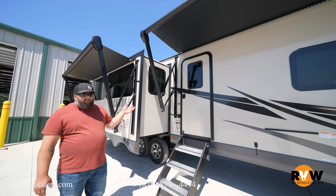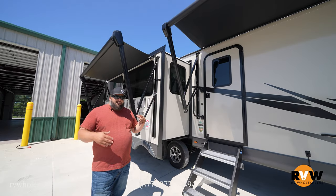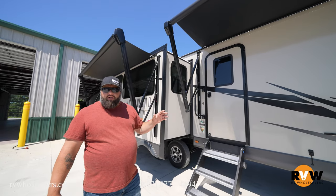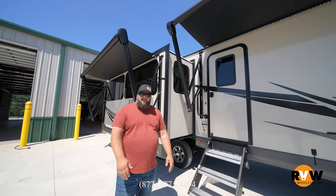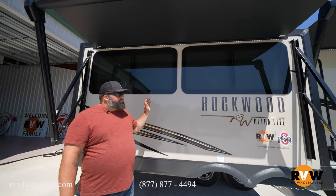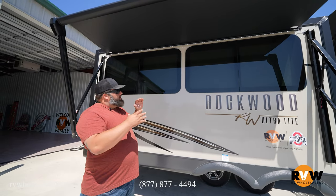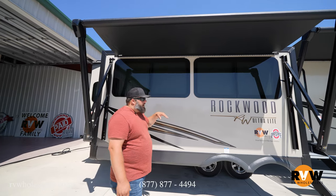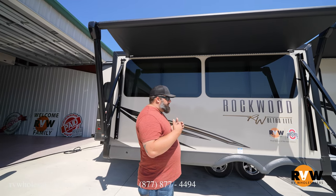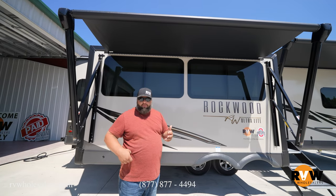You can even get dual pane windows as an option from Rockwood, which is great if you're a late-season camper — it helps keep moisture buildup down, which ultimately keeps your camper at a more stable temperature. Coming back here on the slide, again frameless panoramic windows — you get two huge windows right here that allow in a lot of natural lighting on the inside so you can cut down on energy usage if you're boondocking.